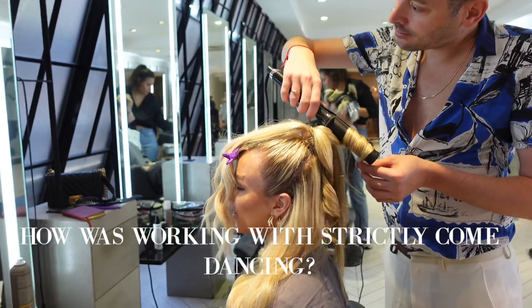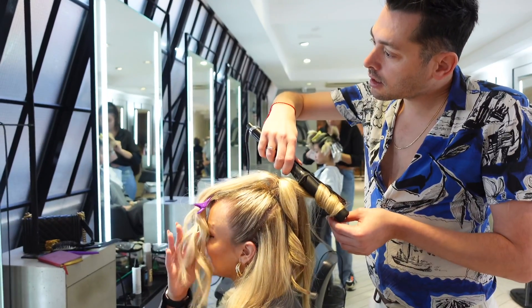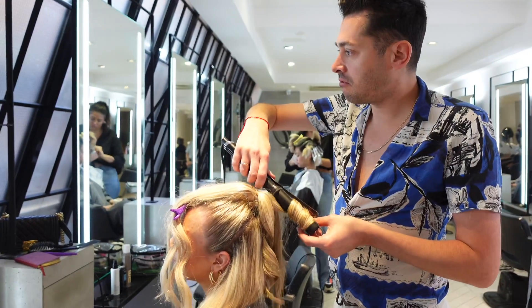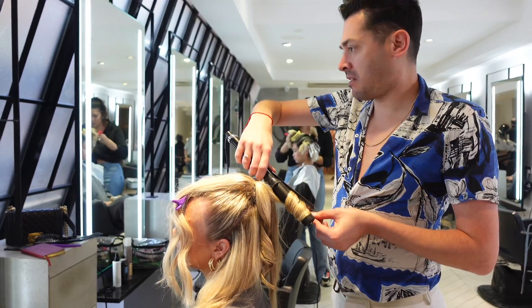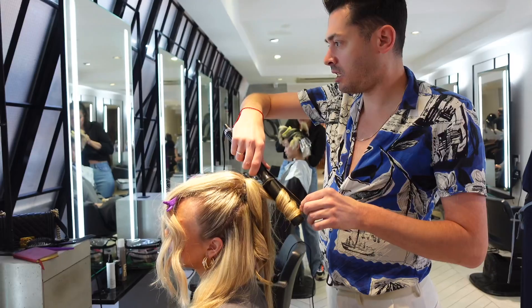You mentioned you did some hair for Strictly as well — what was the experience like? It's fun, all that kind of stuff is super fun. I really enjoyed it. But it's more about the teams as well, which is always great.